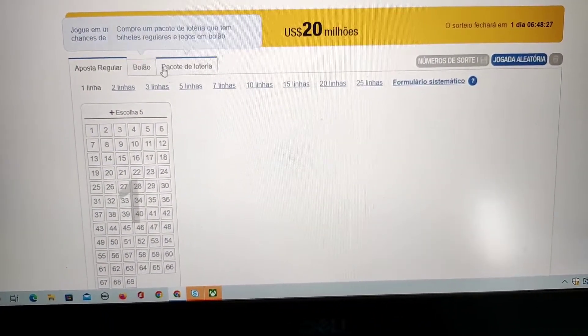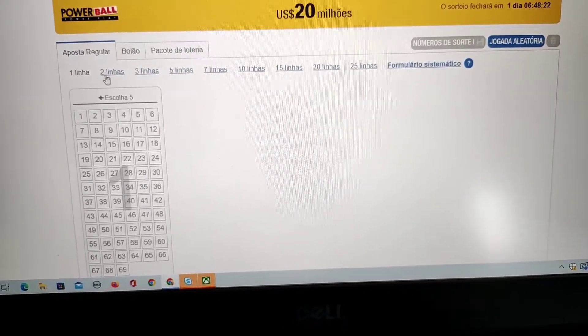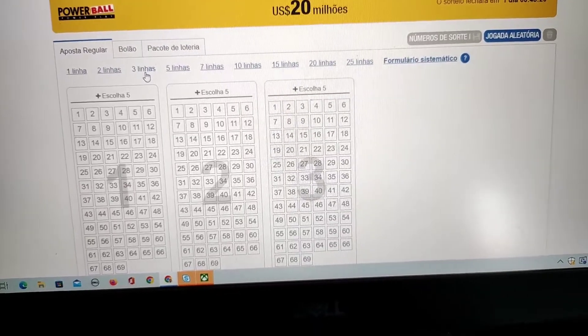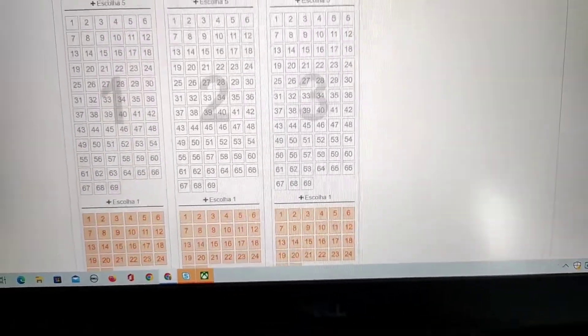To participate, just make a basic registration with email confirmation and select the payment method. Then choose five numbers between 1 to 69, and in the second column choose one number between 1 to 26.